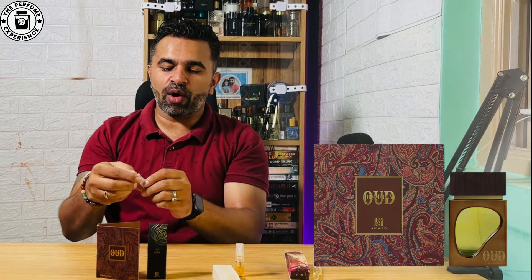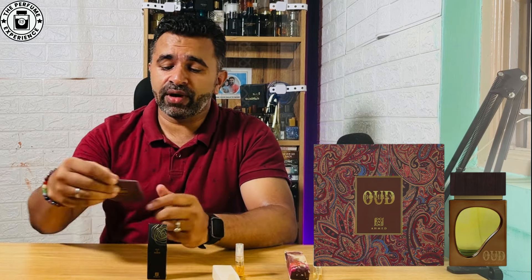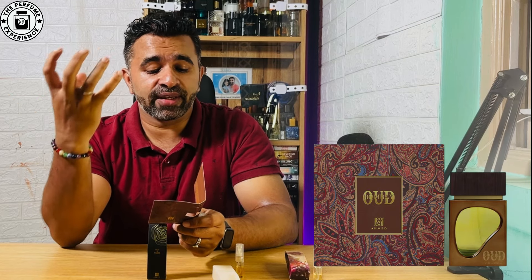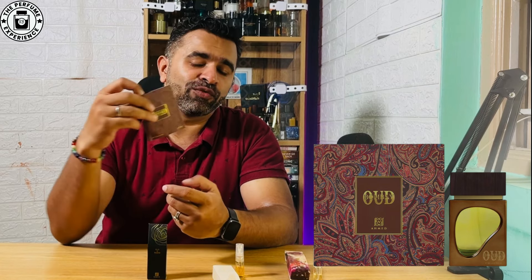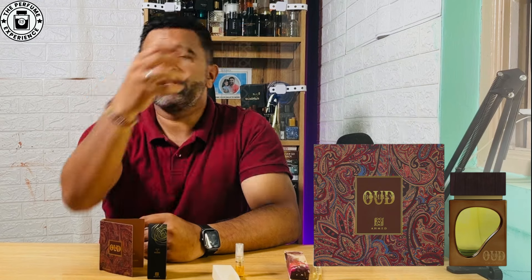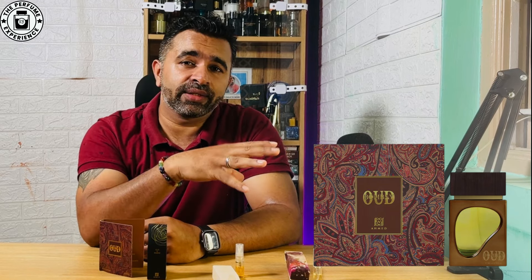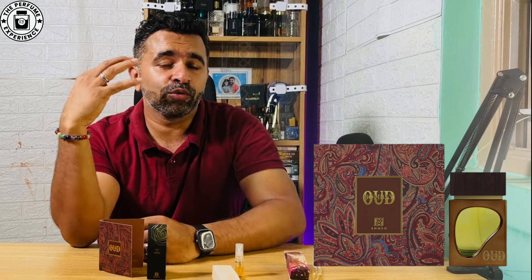The next fragrance is Bombay Oud, which comes in brown packaging. It has leather, oud, citrus elements like orange, pear, sandalwood, musk, amber, benzoin, and oud. For me, this fragrance feels more like a slightly animalic fragrance. With the leather and oud present, it's more of a leather fragrance than an oud fragrance. Unlike Summer Oud, there's no incense here — instead there's sandalwood oud, leather, and the beautiful element of pear.